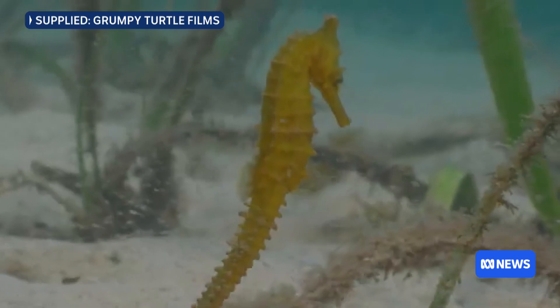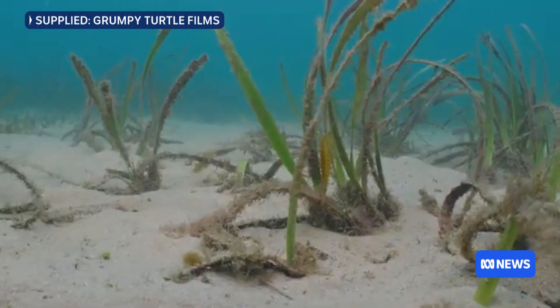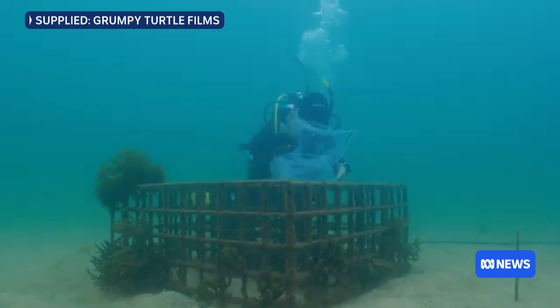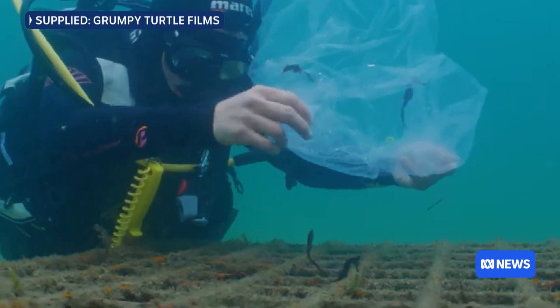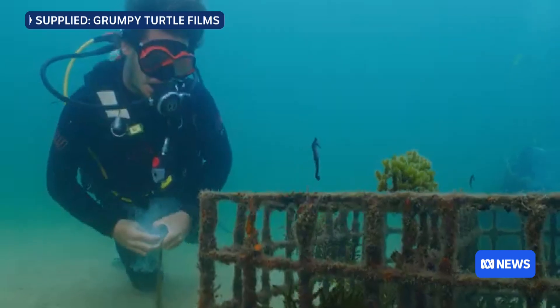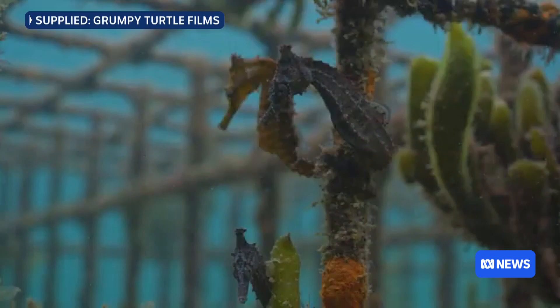We've been placing them alongside the seahorse hotels, which are these structures. Check-in is going well — we have a population of seahorses that we're now starting to see on nearly all the dives we do. We can see the seahorses using both the hotels and the restored seagrass, which is exactly what we're looking for. And will the population ever come off the endangered list? That is the dream — that we become so efficient with our restoration, stop doing damage, and both species start to thrive again in Sydney Harbour.